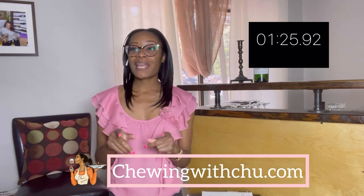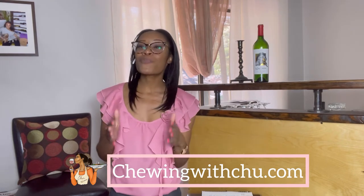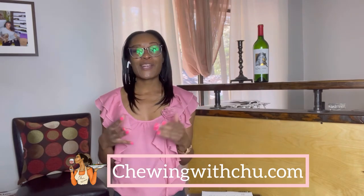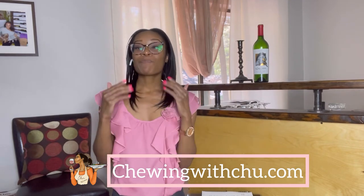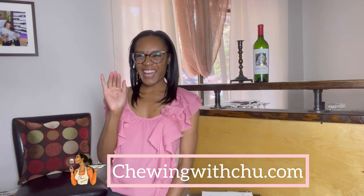I definitely recommend that you give 14 Hands' 2018 bottle of Hot to Trot a try. I hope this quick review has persuaded you. If there are any other wines you'd like me to review, definitely drop it in the comments. Thanks for tuning in — grab a glass, grab a bottle, and enjoy! Bye guys!